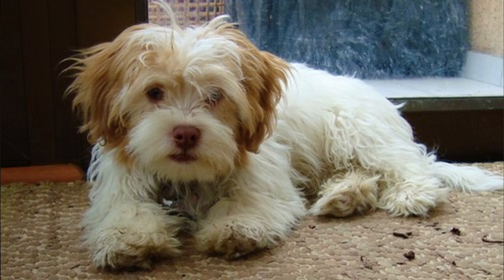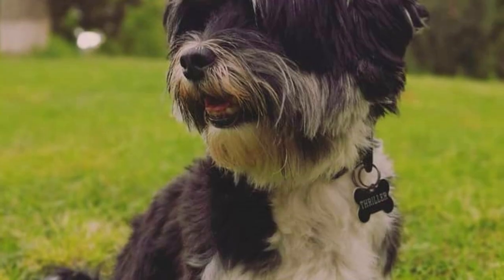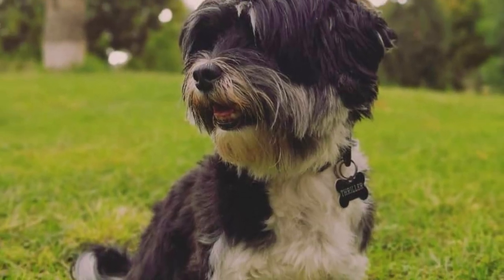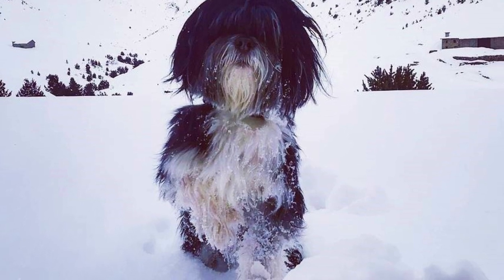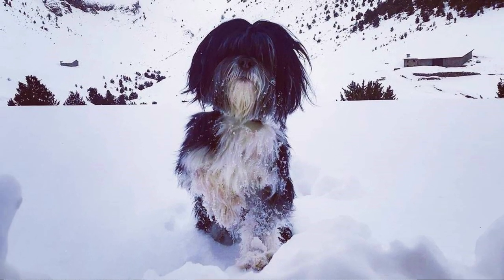Training and early socialization is a must, just like with every other dog breed. The Kai Leo is very intelligent, so don't be fooled by their small size and cuddly personality — they need their mind to be stimulated. You can always try to teach them some new tricks; they are amazing at it. Or you can buy them some puzzle toys for smart dogs.